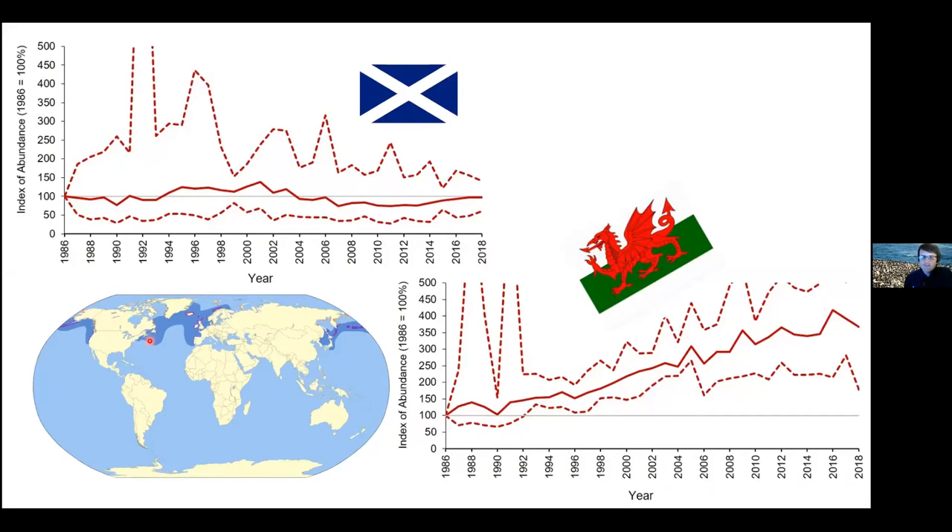Interestingly, as you can see from the graphs here, the populations of guillemots in both Scotland and Wales are doing okay. The Scottish populations have been fairly stable in terms of numbers, but the Welsh population seems to be doing pretty well - it's seen almost more than a 200% increase since the 1980s. Looking into this a bit more - although the Scottish populations appear stable, underneath there's a difference. The productivity of guillemots in Scotland has been pretty bad since about 2004.